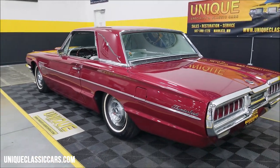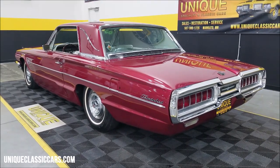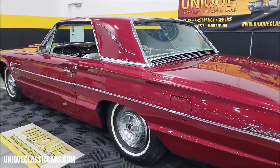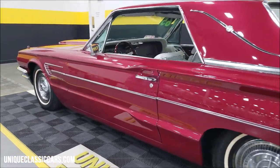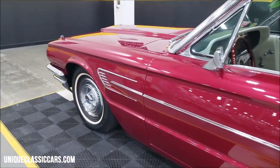Check out still pictures including the trunk and underside at uniqueclassiccars.com — click the link below in the description. Once again, the phone number: 507-386-1726. Always call and consult with a sales associate.